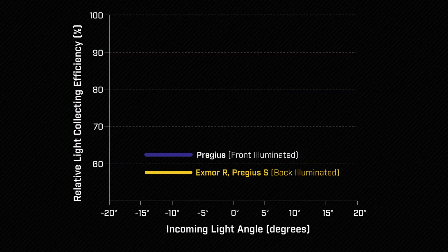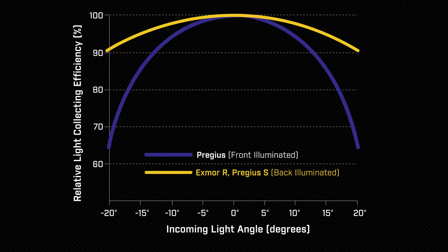By combining the global shutter readout and low read noise of Pregius sensors with the high quantum efficiency and pixel density of StarVis, Sony has set a new performance benchmark for CMOS image sensors.